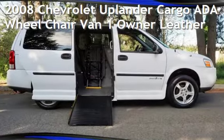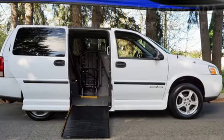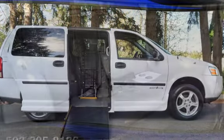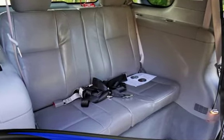Check out this pre-owned 2008 Chevrolet Uplander Cargo. This four-door van has a six-cylinder, 3.9-liter V6 engine, with front-wheel drive, and an automatic transmission.